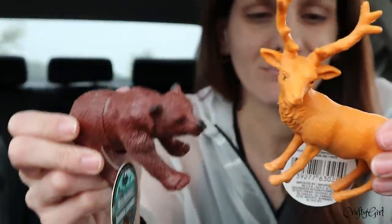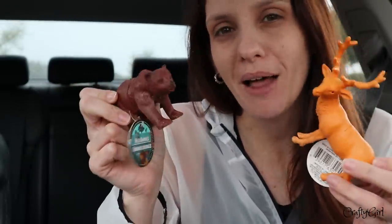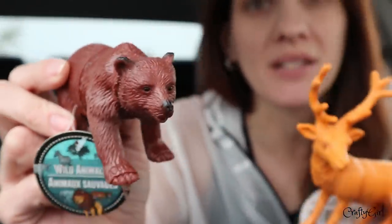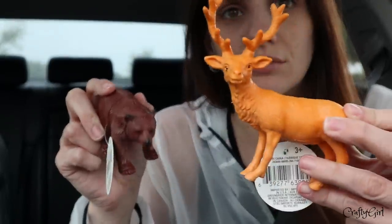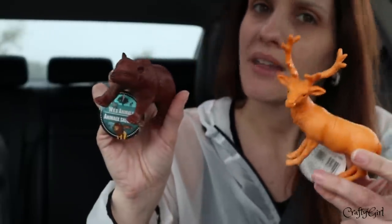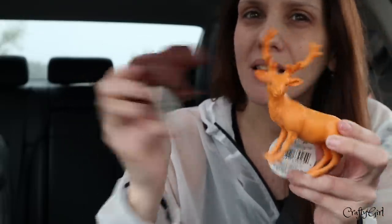I also picked up some wild cards — these little plastic wild animals. I just thought of Christmas when I saw them, so I'm definitely going to do a DIY with these. I love the rustic aspect of the bear and this elk — or whatever he is — maybe for Christmas bathroom decor or something.